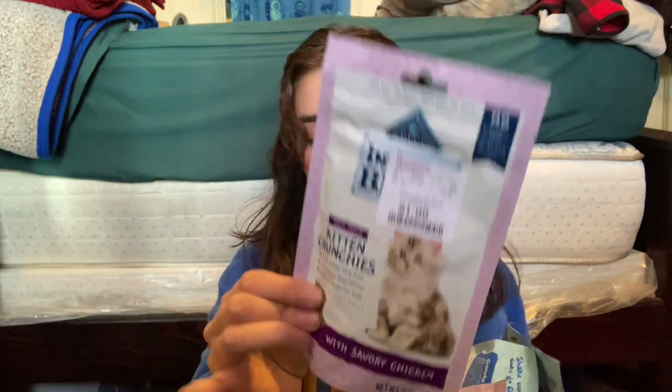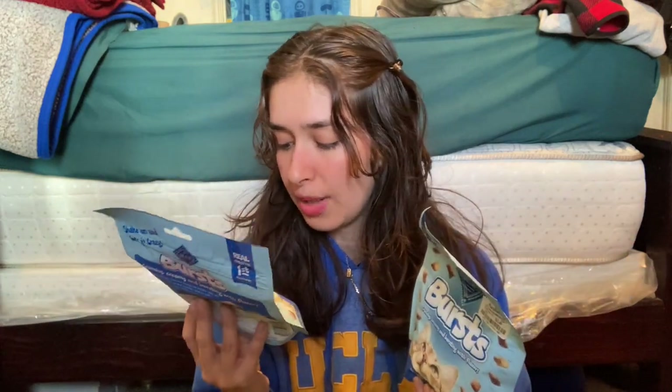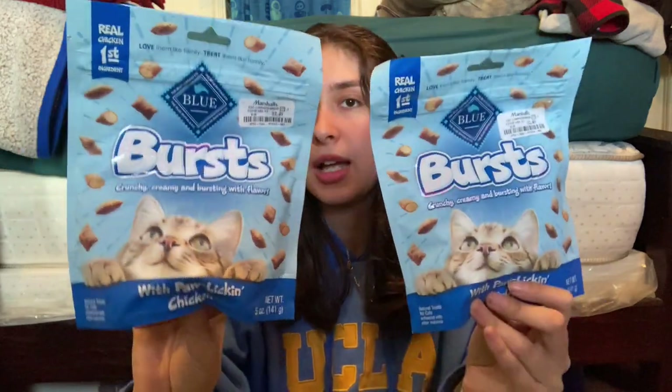I got my little kitty some snacks. I always check the expiration date. I like getting him the Blue brand — these were Killing Crunchies in chicken flavor from HomeGoods for $1.99. I got six of these when I went because Target didn't have them and I found them at HomeGoods. Then in Marshalls I found another Blue brand option — very crunchy, creamy, bursting with flavor — Pollock and chicken. I got two for $2.49.